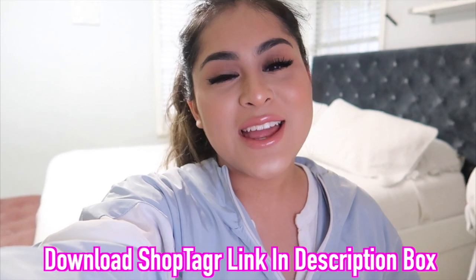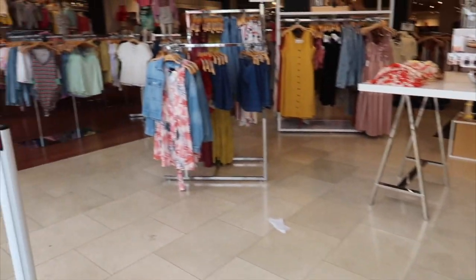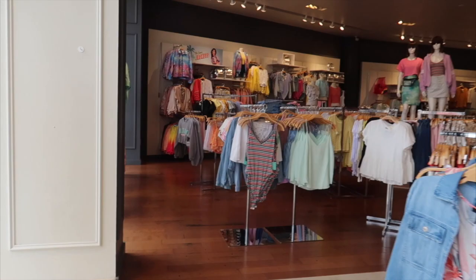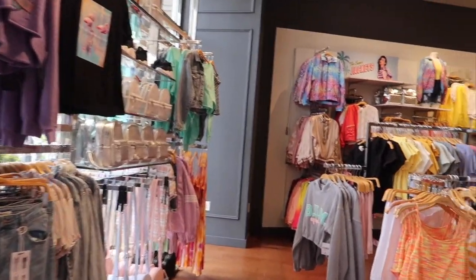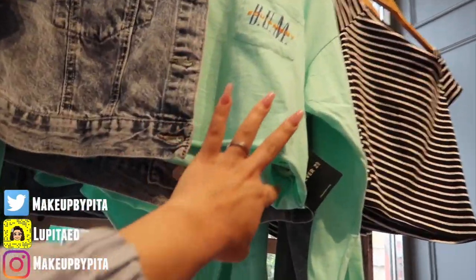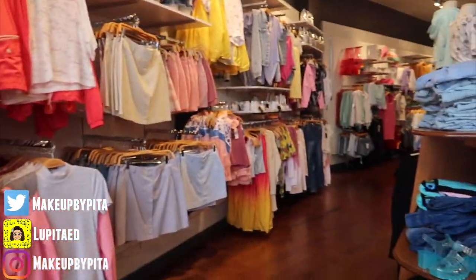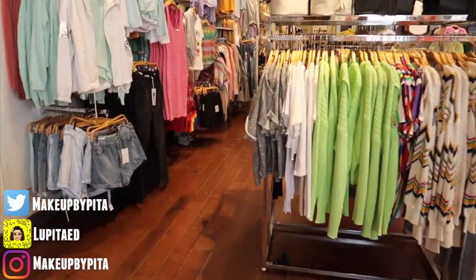With that being said, now let's go ahead and go shopping in the sale section. First stop is Forever 21 because they always have sales here. Oh my god, I cannot believe spring is here. Look at all these colors — this is so cute. But no, I have to go to the sale section. I actually chose Forever 21 first because they have a huge sale section in the back. So let's go.